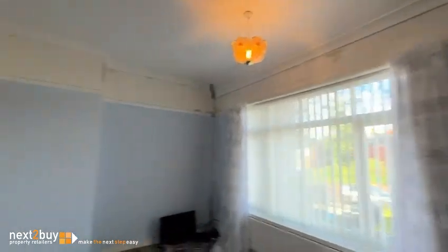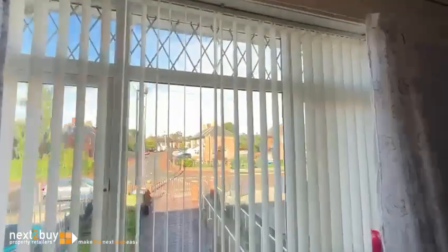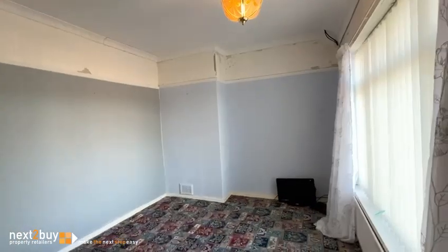I'm going to take you into the master first — bedroom number one, which is obviously the larger room. This lies to the front of the property. There's a nicely big window there, sliding door wardrobes, and it's a nicely big room.